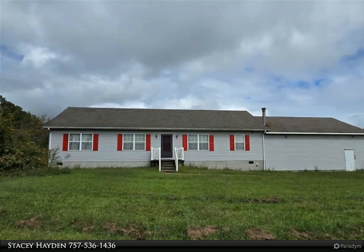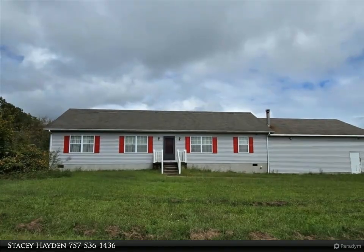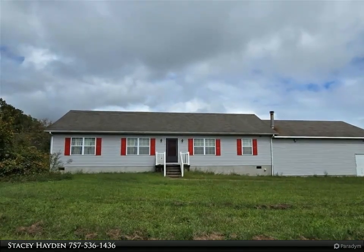This Berkshire Hathaway Home Services RWTown Realty property video is presented by Stacey Hayden.